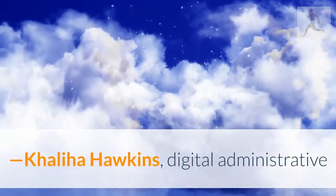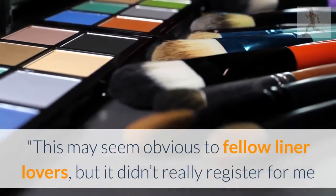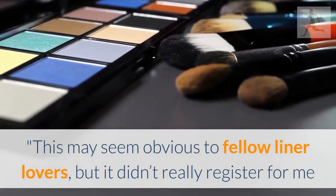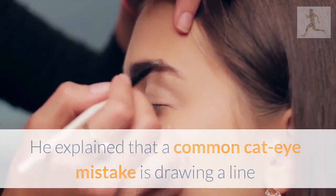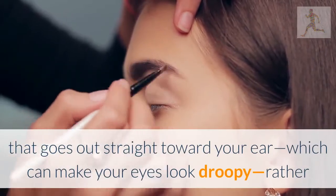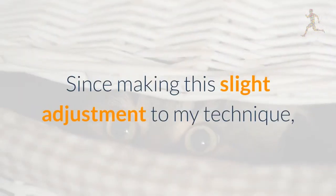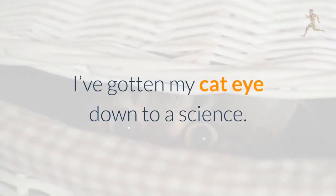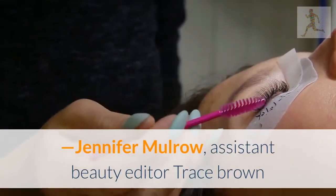Kalia Hawkins, digital administrative assistant: wing your cat eye upward, not outward. This may seem obvious to fellow liner lovers, but it didn't really register for me until I met cat eye master Daniel Chinchilla, who's Ariana Grande's makeup artist. He explained that a common cat eye mistake is drawing a line that goes out straight toward your ear, which can make your eyes look droopy, rather than up toward the ends of your eyebrows. Since making this slight adjustment, I've gotten my cat eye down to a science — I just follow the upward direction of my lower lash line instead of the downward direction of my upper lash line.